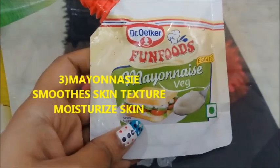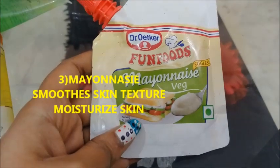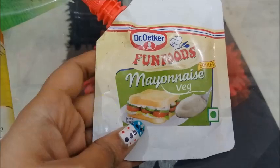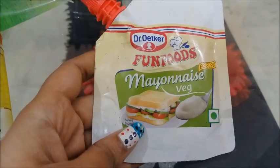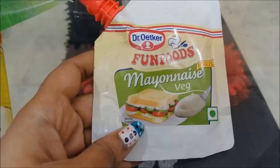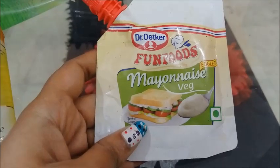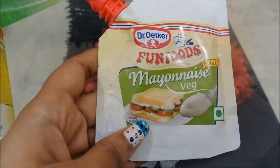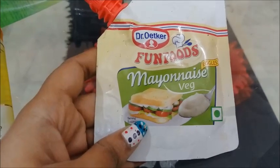The third ingredient is mayonnaise. Mayonnaise helps with skin fairness and softness because it contains oils. If you use egg-based mayonnaise, it will be more beneficial. It will hydrate your skin and work very well, acting like a moisturizer. It helps preserve dry skin.